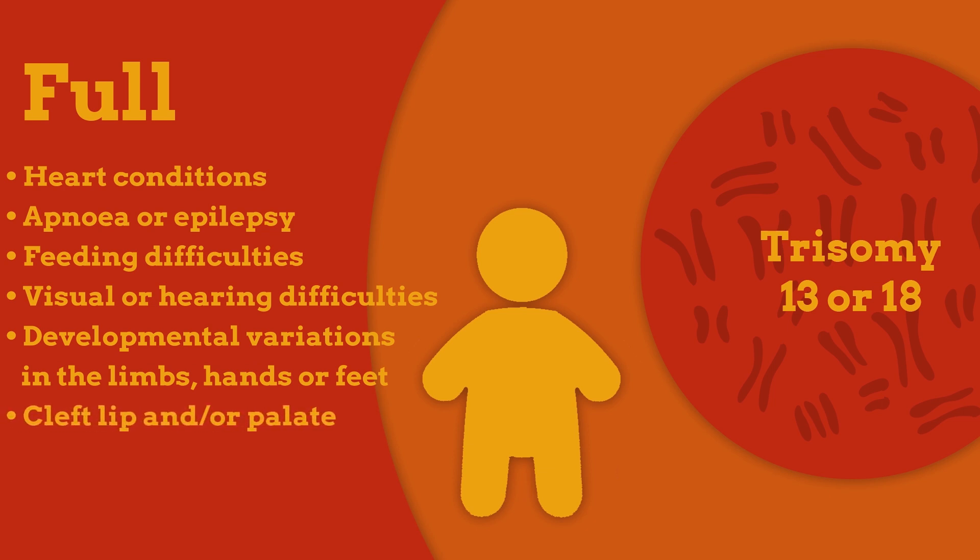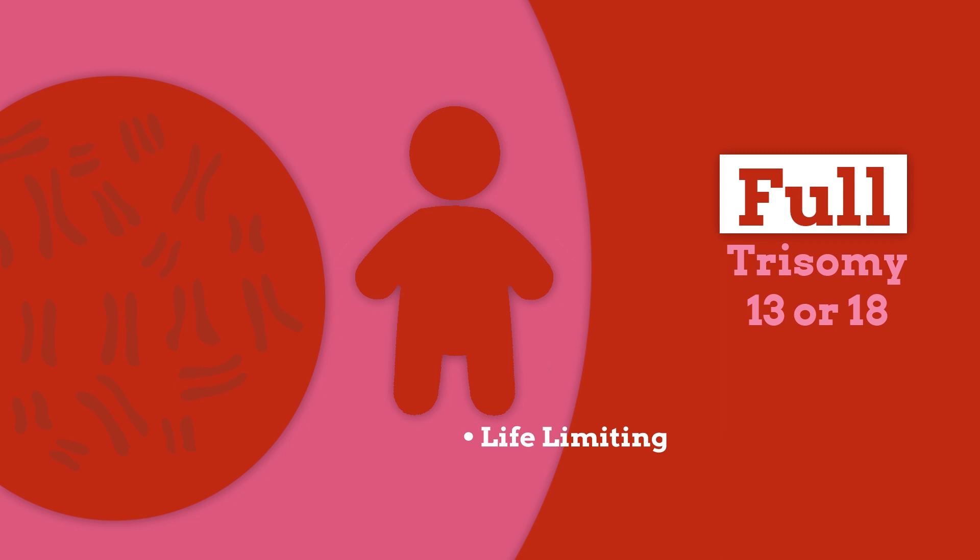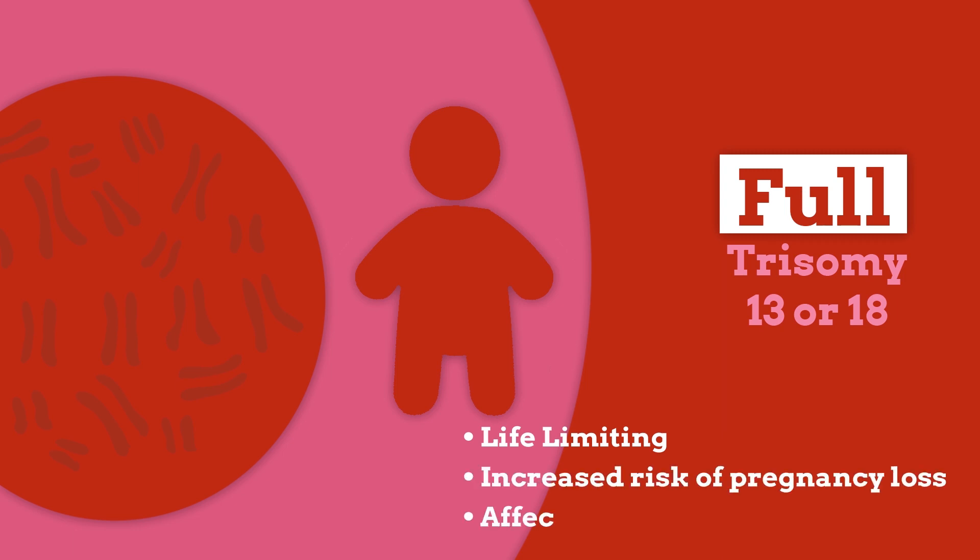It is rare for babies with trisomy 13 or 18 to have all of these conditions. The full versions of trisomy 13 and trisomy 18 are considered life-limiting. This means the condition affects how long your baby is expected to live. There is an increased chance of losing your baby during pregnancy, at birth or during the neonatal period.